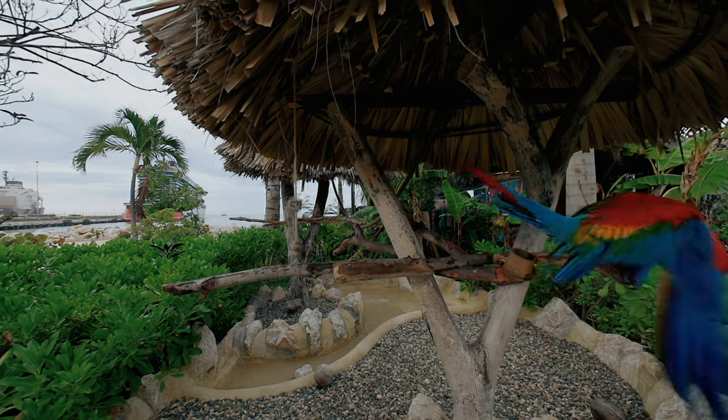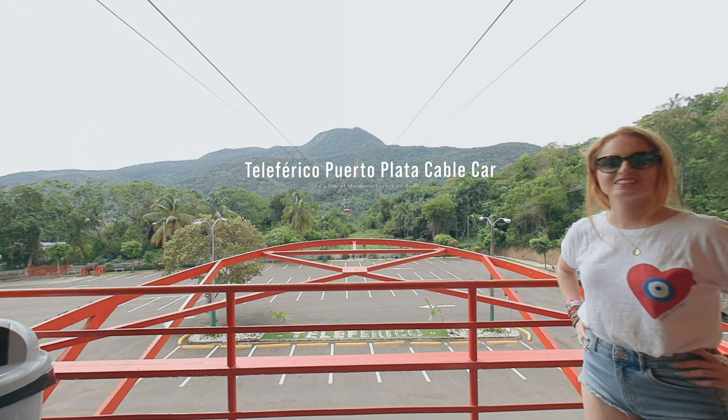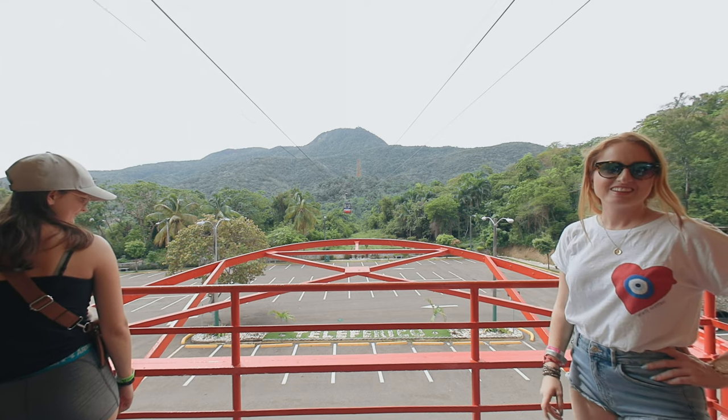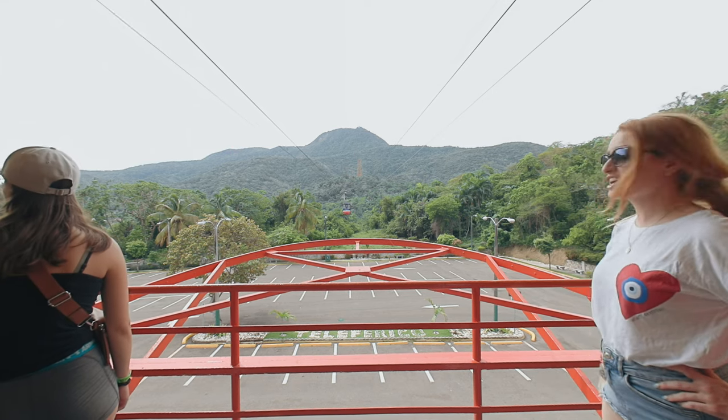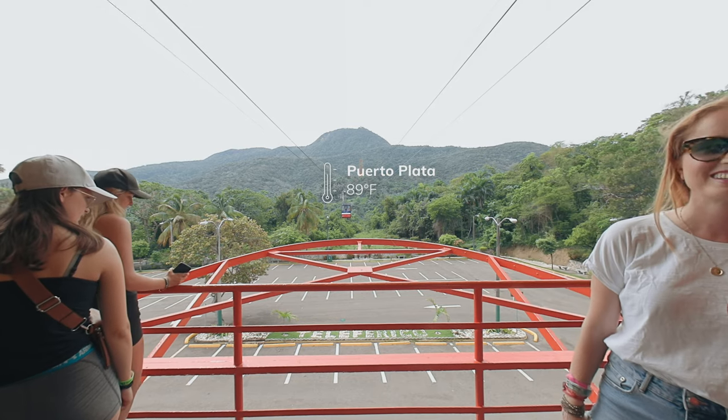From here, every 15 minutes. See the other one that was at the top of the mountain right there? Wow, you can feel it a little bit. That's like zip lining. Yes, but it feels good.